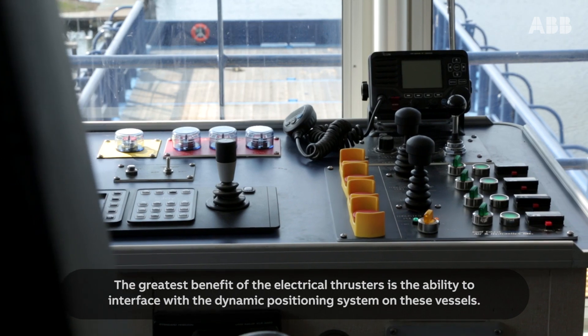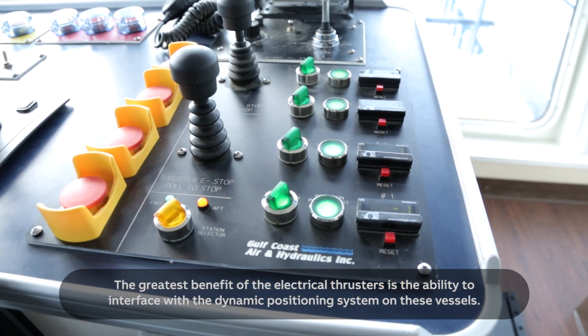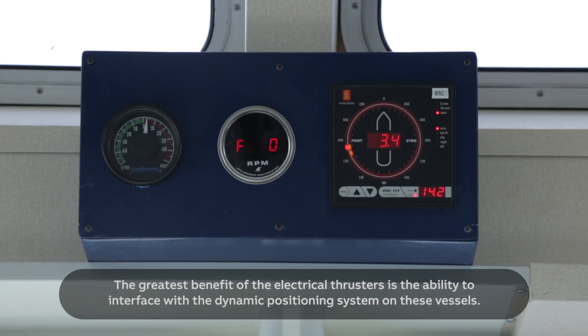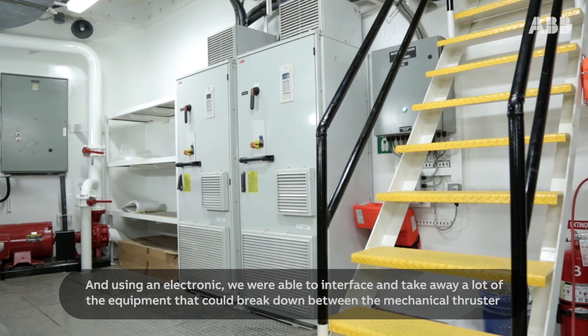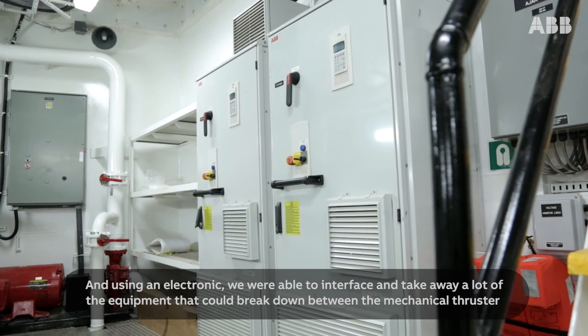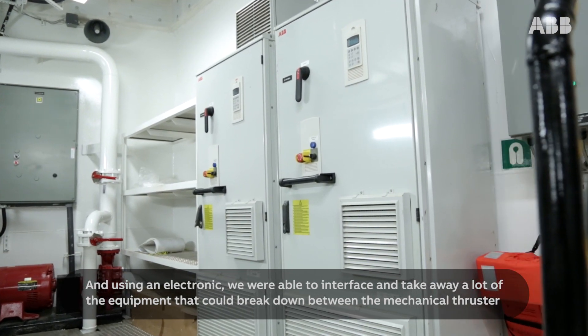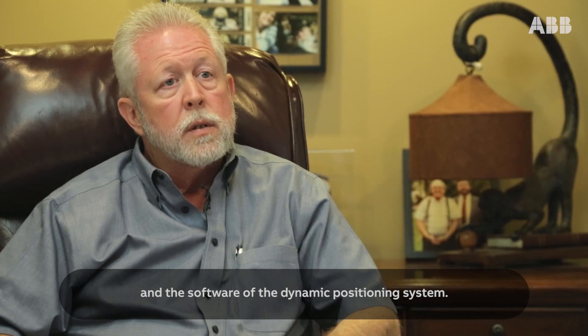The greatest benefit of the electrical thrusters is the ability to interface with the dynamic positioning system on these vessels. Using an electronic interface, we were able to remove a lot of the equipment that could break down between the mechanical thruster and the software of the dynamic positioning system.